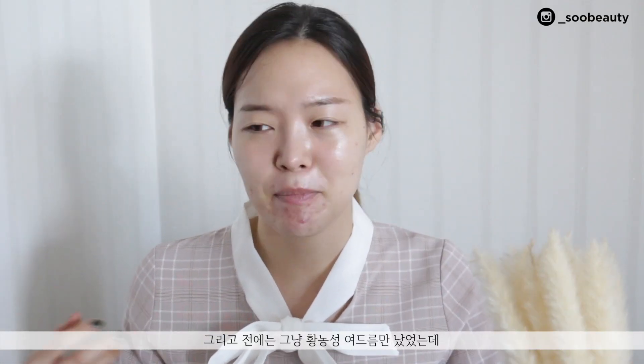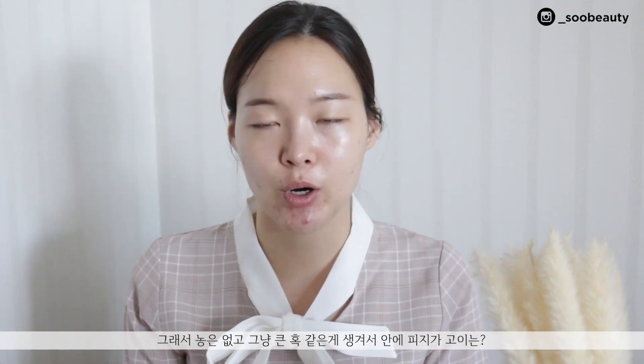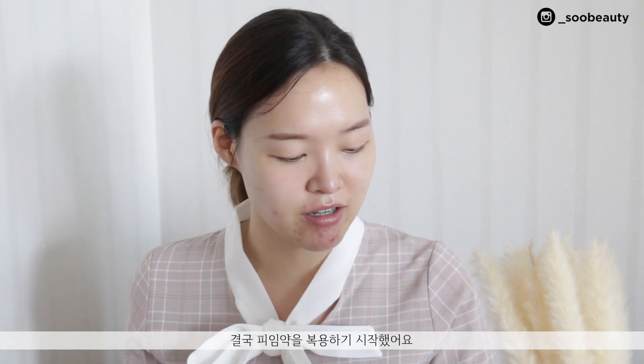Before, I used to get pustular acne with pus in them, but starting from this summer I started getting these cystic lumps on my chin where there weren't any pustules — just a huge lump with no clear opening that just hurt like crazy. Basically I was trying out all these different methods, so as a kind of last resort I started taking birth control pills.